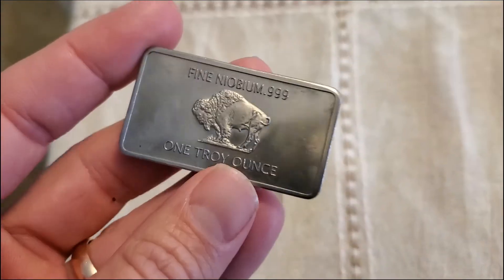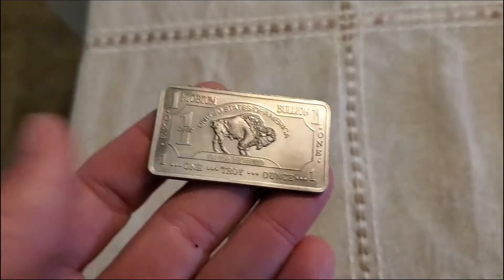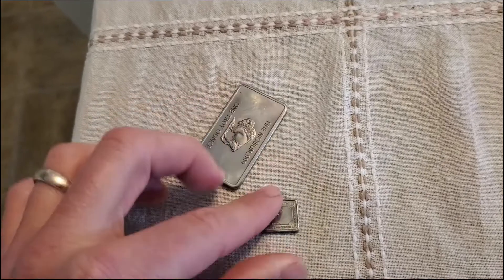Here are two bars of Niobium that I have. One is a one ounce bar and the other one is a quarter ounce bar.